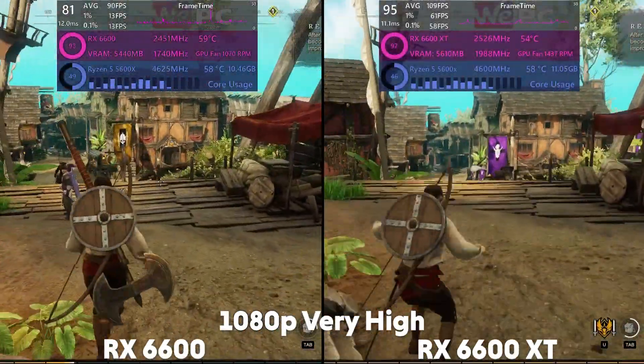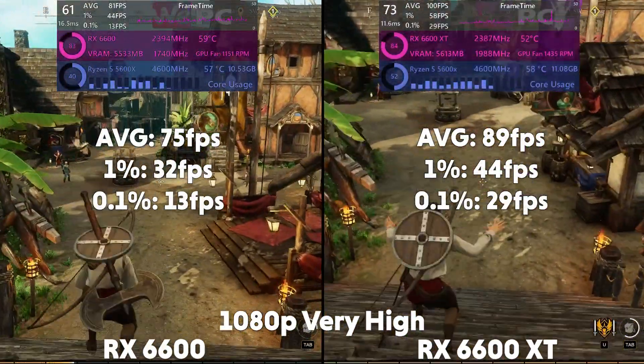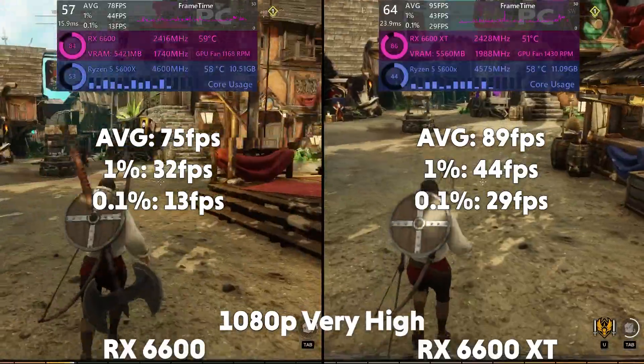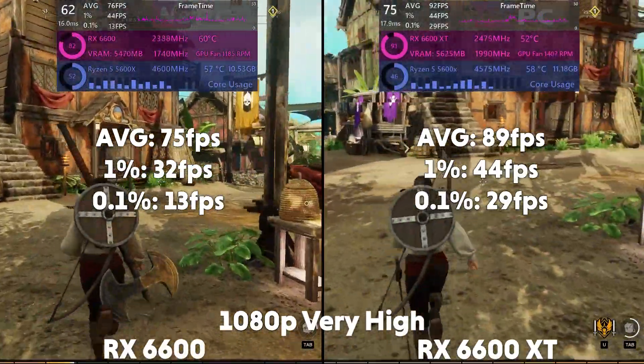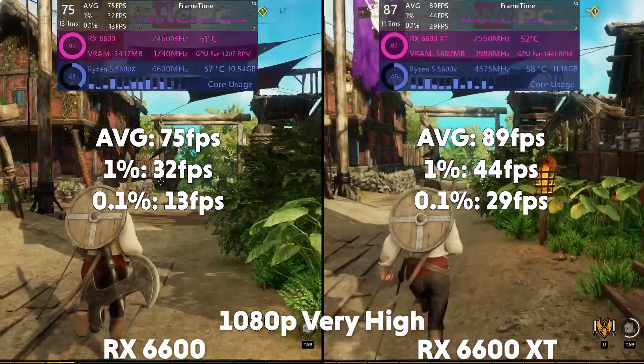On to New World on very high settings. At 1080p, the 6600 is averaging 75 FPS with a 1% of 32 and a 0.1% of 13, with the XT averaging 89 FPS with a 1% of 44 and a 0.1% of 29.